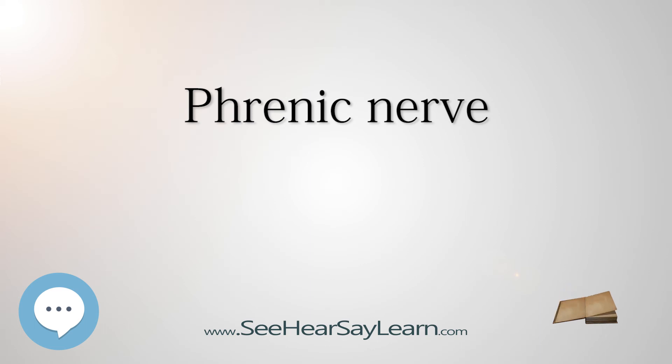The phrenic nerve must be identified during thoracic surgery and preserved. To confirm the identity of the phrenic nerve, gently manipulate it to elicit a dartle, or diaphragmatic startle, response. The right phrenic nerve may be crushed by the vena cava clamp during liver transplantation. Severing the phrenic nerve, or a phrenectomy, will paralyze that half of the diaphragm.